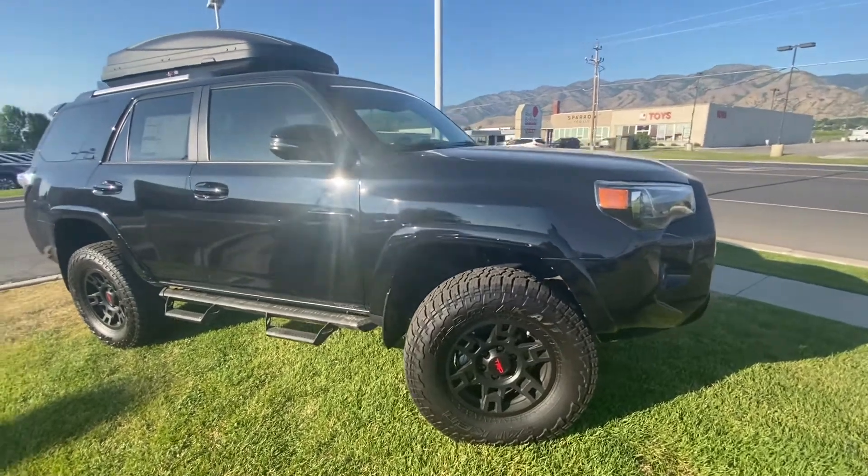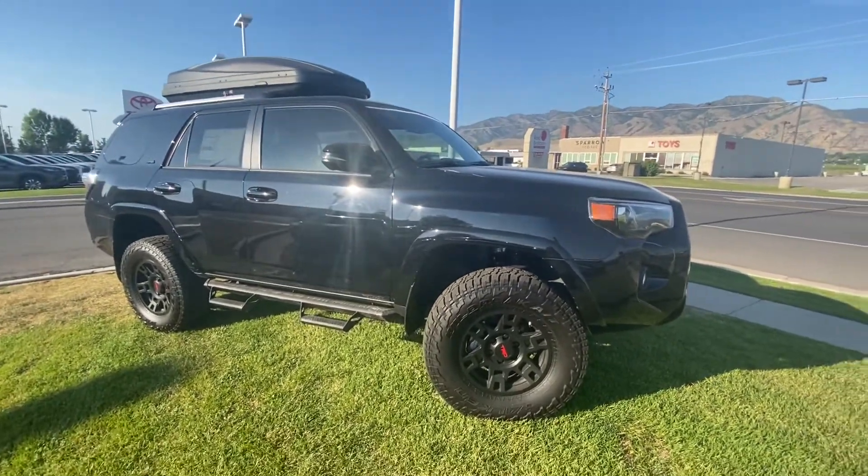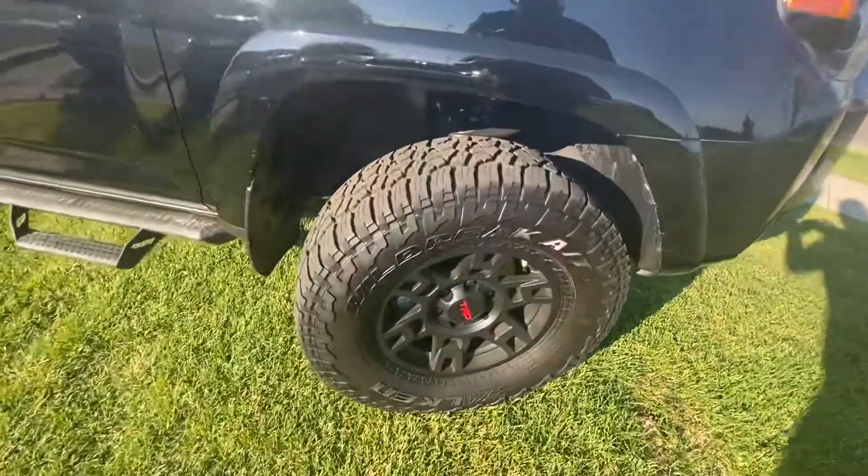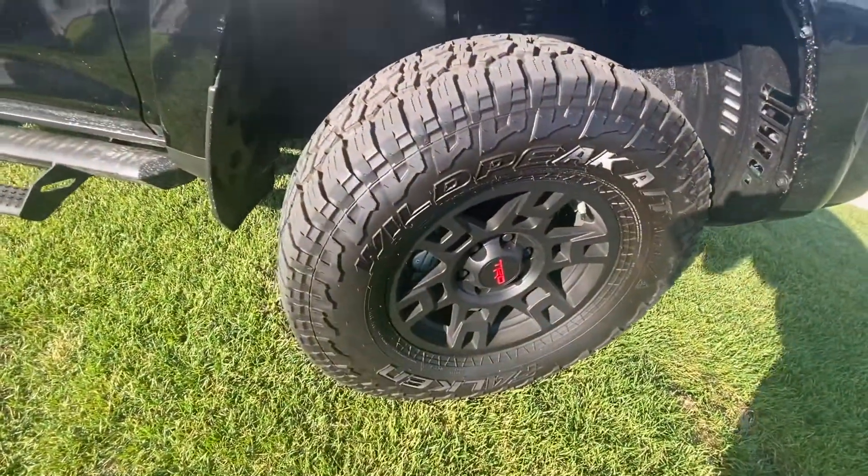Hey Bill, it's Mark Hernandez over at Young Toyota. Just want to show you the 2020 SR5 Premium 4Runner that you inquired about. This one's been super popular. It has a lift on it and has TRD tires and wheels.